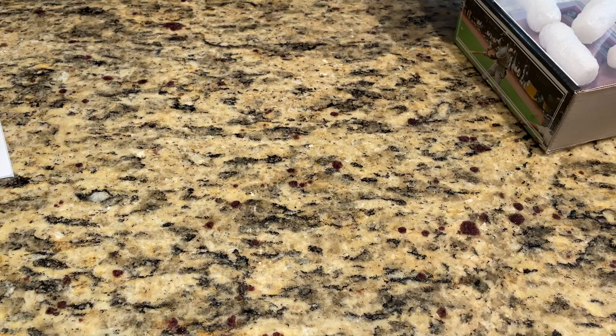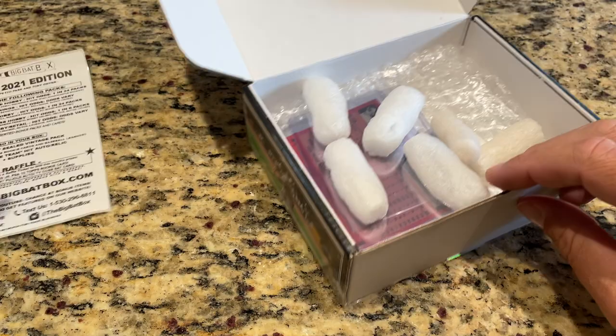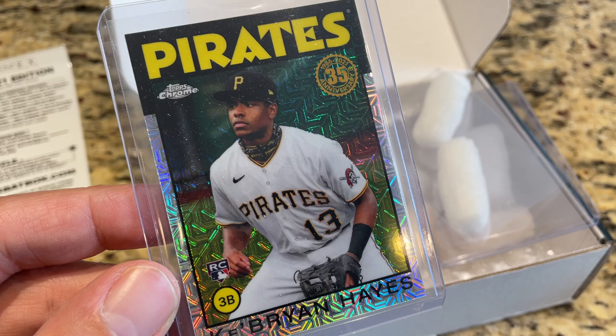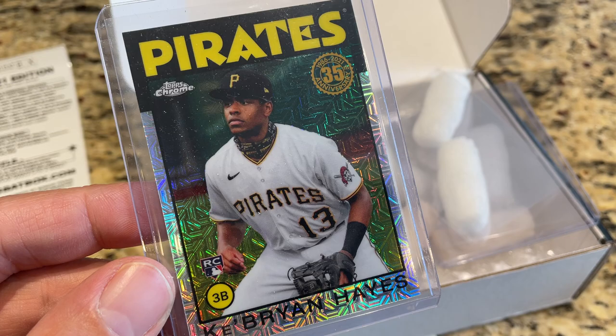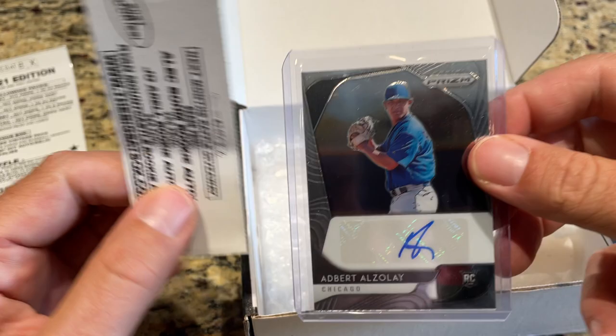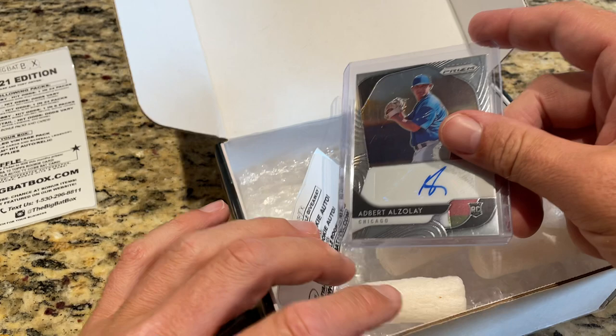Before we wrap up, there are a couple of extra cards in the box that he always tosses in — a Hall of Fame rookie or baseball legend. We have a Ke'Bryan Hayes — you guys know I'm a big fan of this guy. It's a 1986 Topps design from a silver pack. That's an awesome card — definitely didn't have this one. Thank you very much, Noah, and the Big Bat Box for sending that one my way. And the hit is an Adbert Alzolay rookie card auto from Prizm. For the April giveaway, it will be an Alec Bohm rookie auto you can go after.